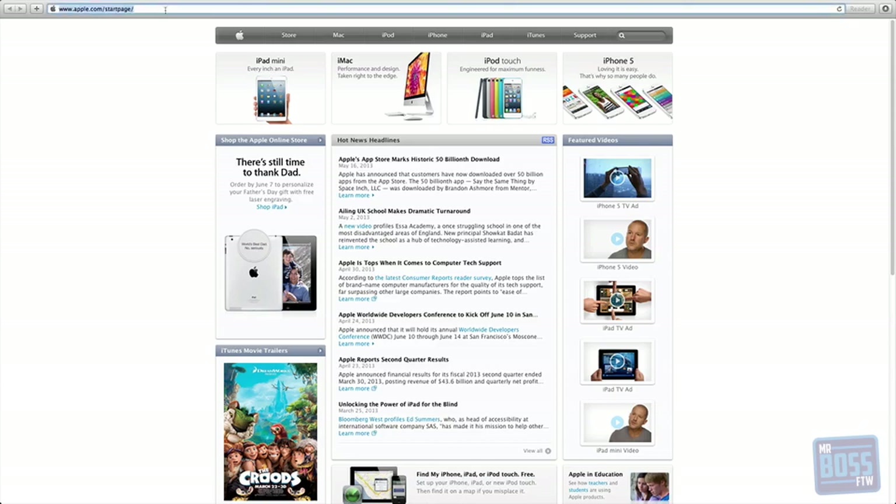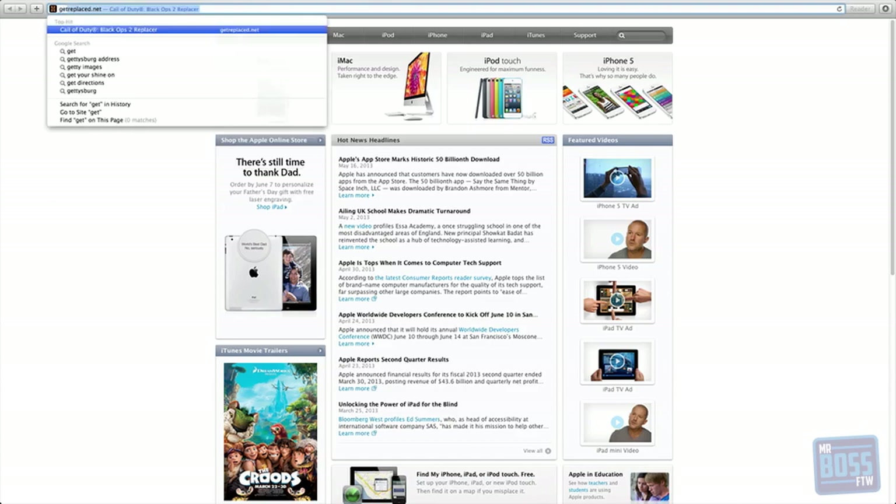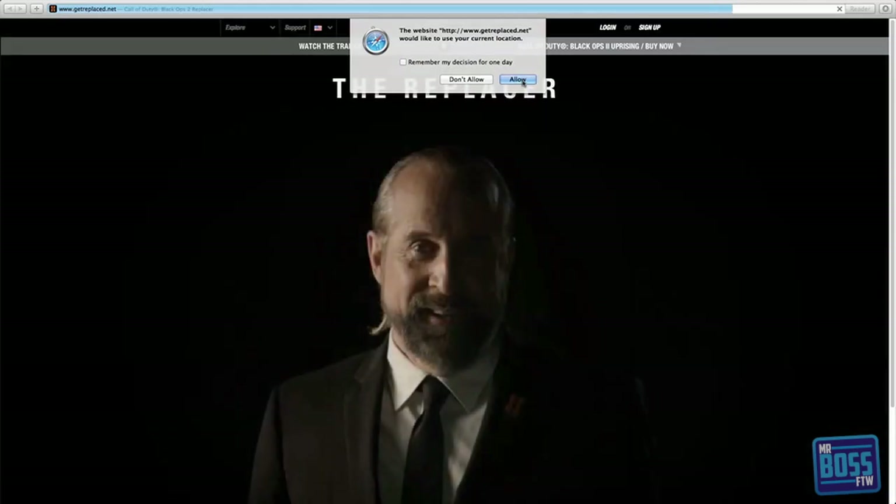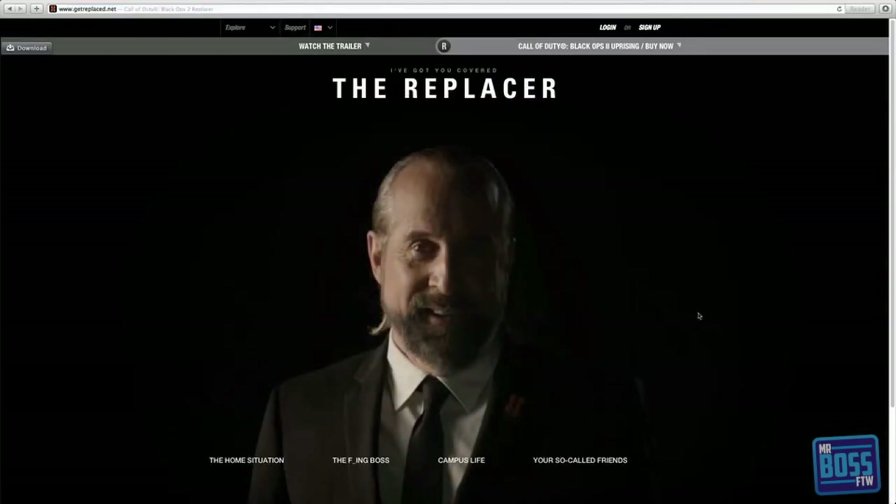The first thing you want to do is open a web browser of your choice — that should be self-explanatory — and then go to the website getreplaced.net. You can see I've already typed it in once because I wanted to check it out. Once you go there you're going to see a video play of the Replacer.